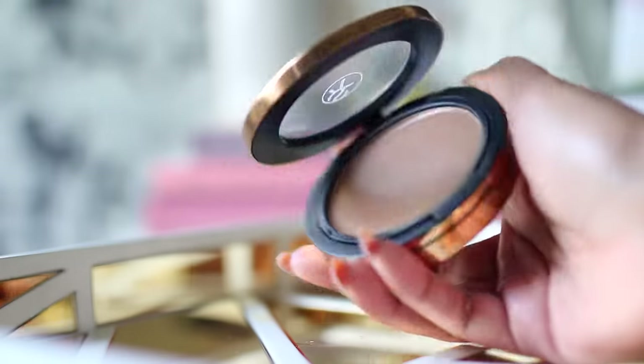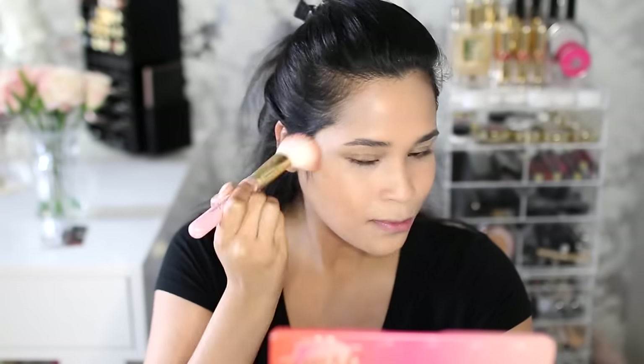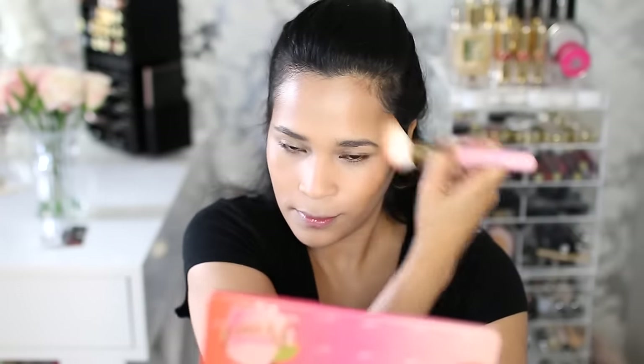For my bronzer, I'm using the Sonia Kashuk Cream Bronzer, which happens to be one of my all-time favorite bronzers. I recently repurchased a brand new one and I'm applying it very liberally on my cheek area, bringing it up into my temple, and I also warmed up my chin area.